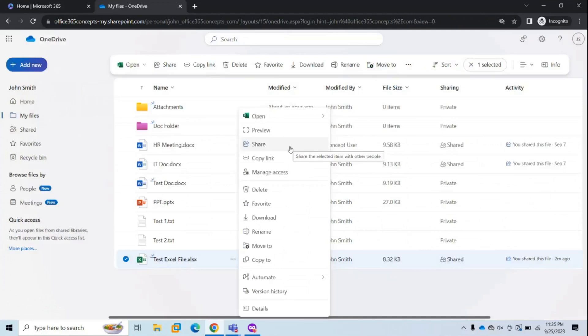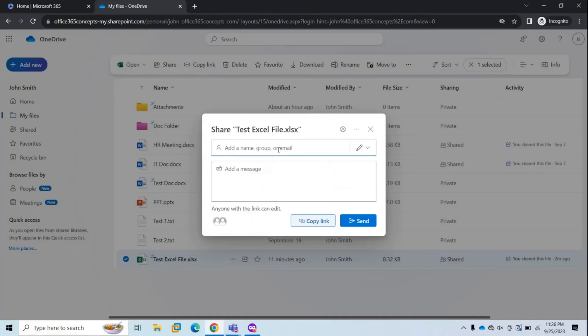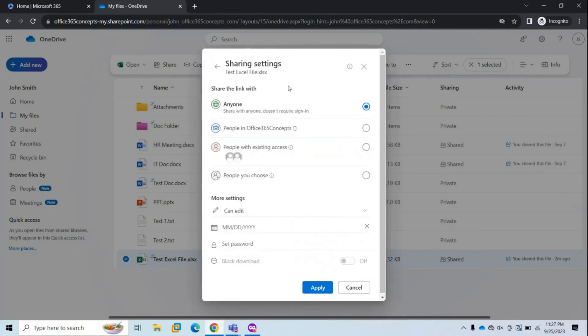The next option is Share. You can share your documents with others — for example, if you need suggestions from colleagues on a report. Select the document and click Share. From here, you can manage sharing permissions. Click the settings icon to see all sharing options. First, it asks with whom you want to share. Selecting 'Anyone' means whoever receives this link can open the document and even forward it to others.